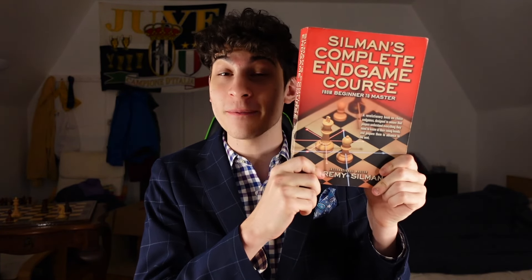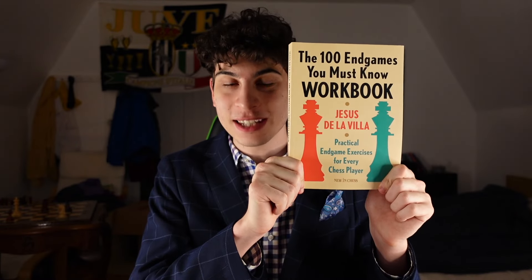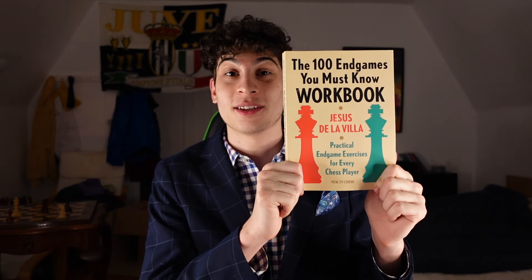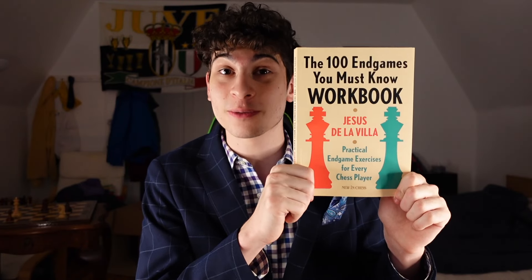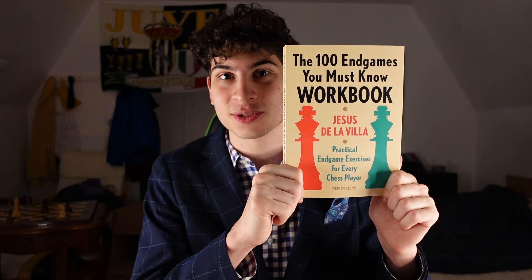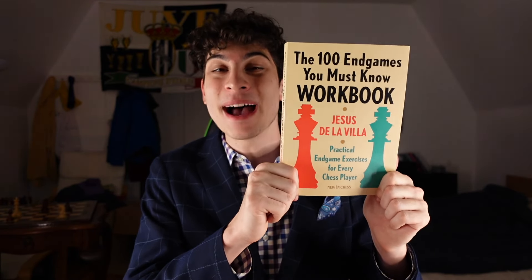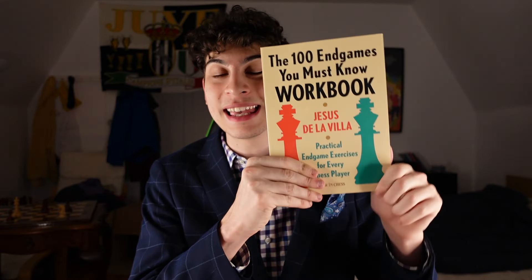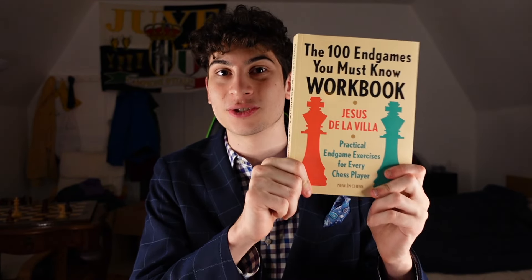My next suggestion would be a chess book to consolidate the knowledge from that massive book by Jeremy Silman, which I recommended in Top 5 Chess Books for Beginners. That would be The 100 Endgames You Must Know by De La Villa. This is a great book with very classic endgames for you to memorize, study, and observe. They are taken from real life chess games — you see and learn from the mistakes that grandmasters make in seemingly simple endgame positions, like positions with just pawns or just bishops. This is a sensational book to up your endgame.